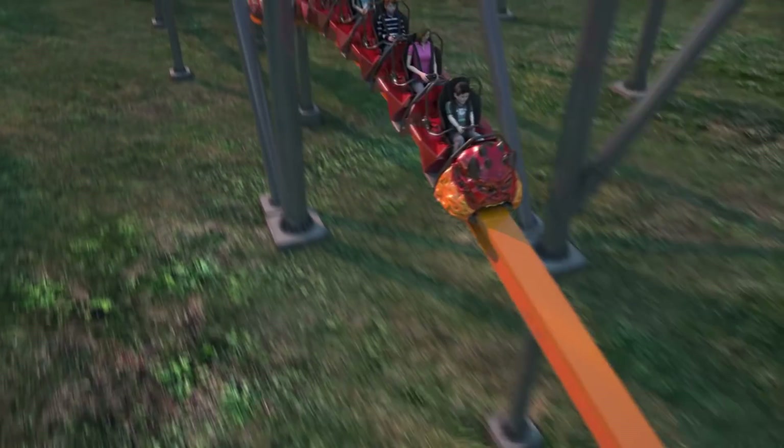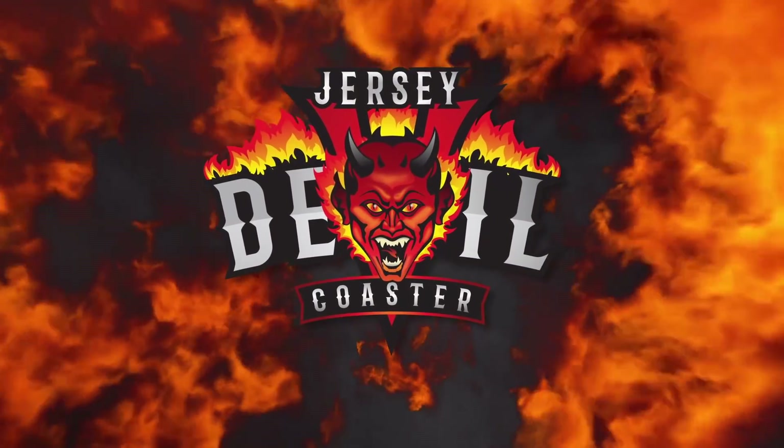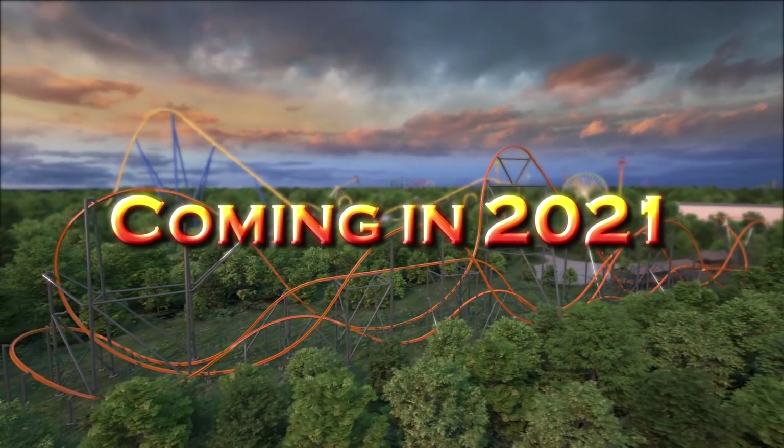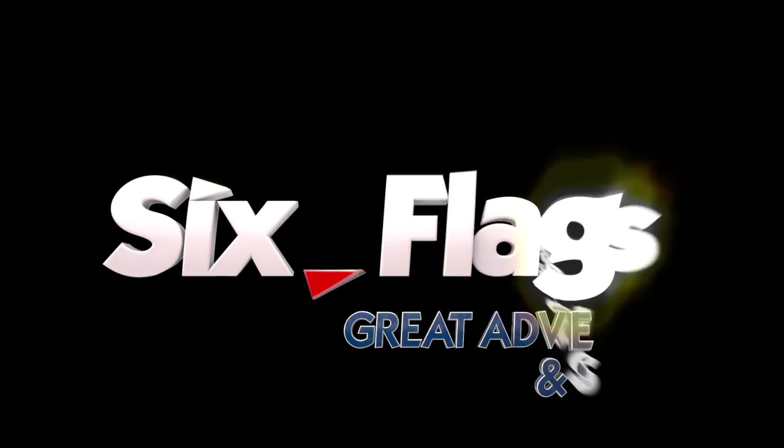Welcome to Behind the Adventure Episode 5 for the highly anticipated Jersey Devil Coaster, the world's tallest, fastest, and longest single-rail coaster, opening in 2021 at Six Flags Great Adventure.